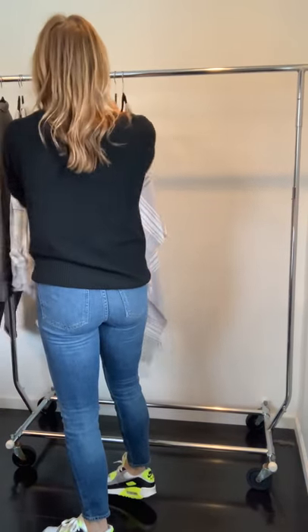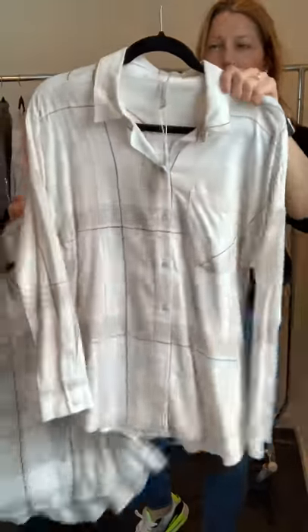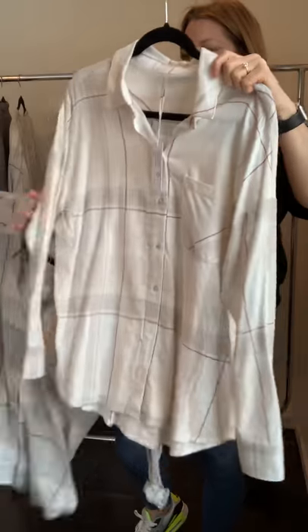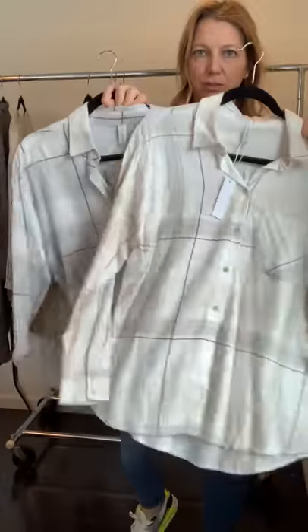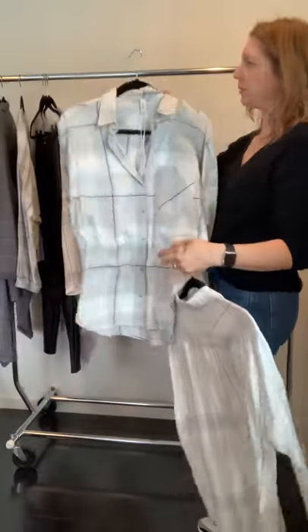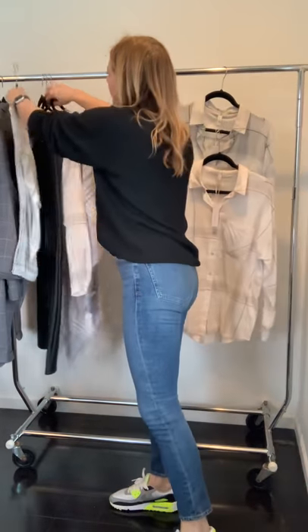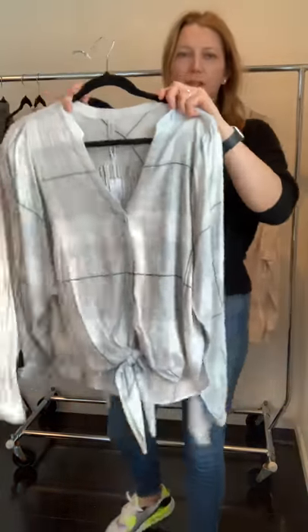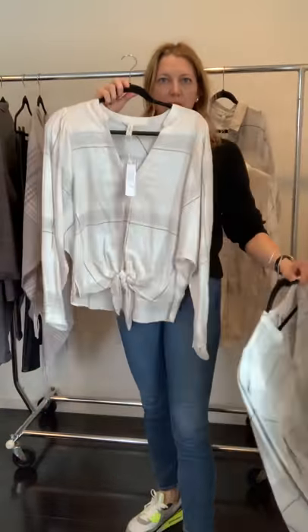Our plaid shirt is just a regular button-up in a super soft flannel — two colorways, gray and white. We also have a dolman sleeve tie-front top in the same two colors.